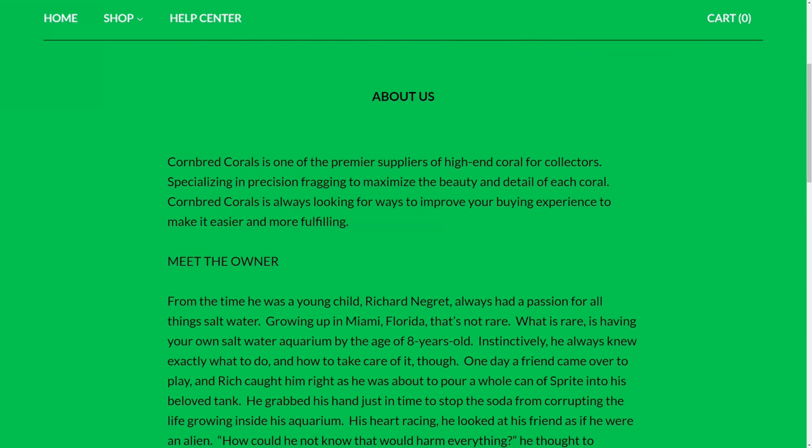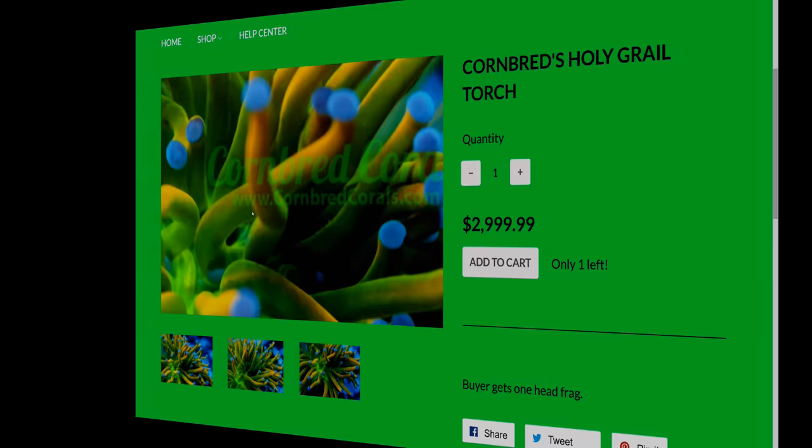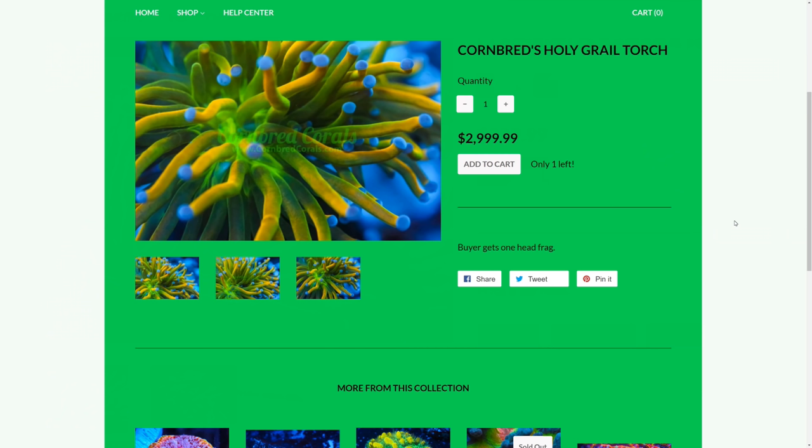Cornbread Corals describes itself as one of the premier suppliers of high-end corals for collectors. And while this Holy Grail torch is, if the photo is to be believed, undoubtedly stunning, it is only marginally different to other similar torch corals you can buy for a fraction of the price. So this is very much a case of a coral where you get to say you own a Cornbread Holy Grail. Content is king, marketing is queen.